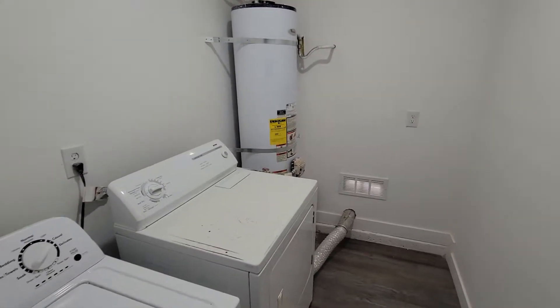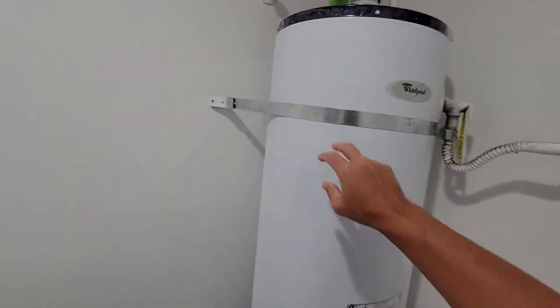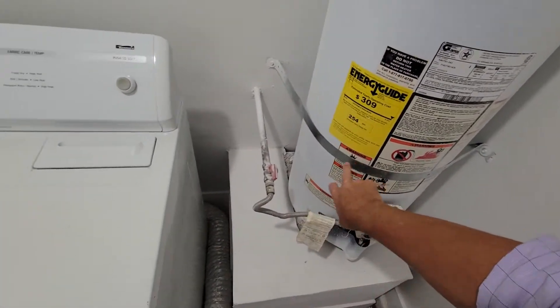Here's the laundry. We're always looking for this little guy here — the strap kit. Good. That's a gas water heater, washer and dryer.